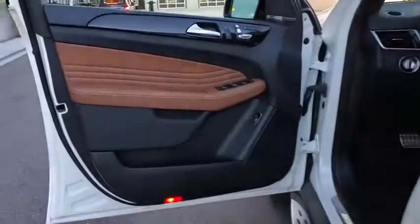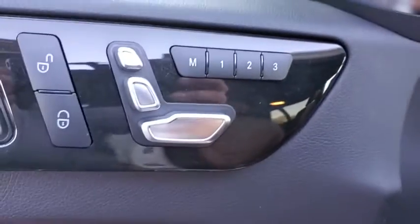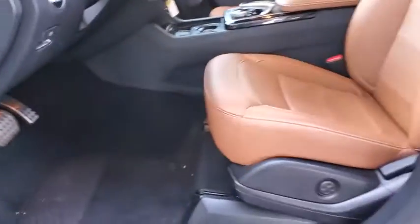All-wheel drive, lane departure warning, leather-wrapped steering wheel, Bluetooth, power steering, adjustable steering wheel, four-wheel disc brakes, aluminum wheels, and keyless start. If you like it online, you'll love it in your driveway.